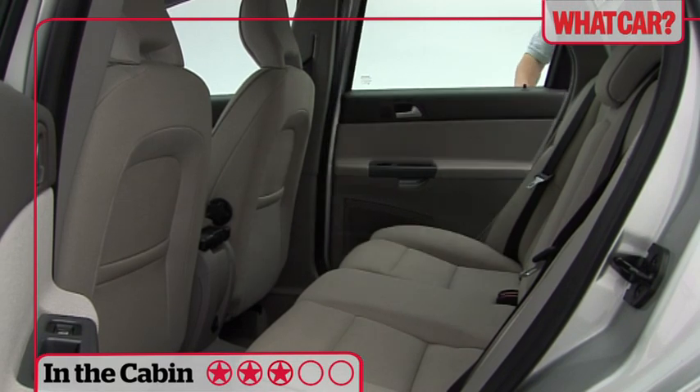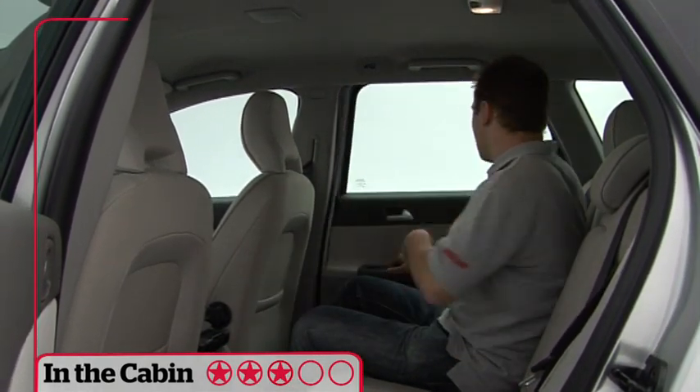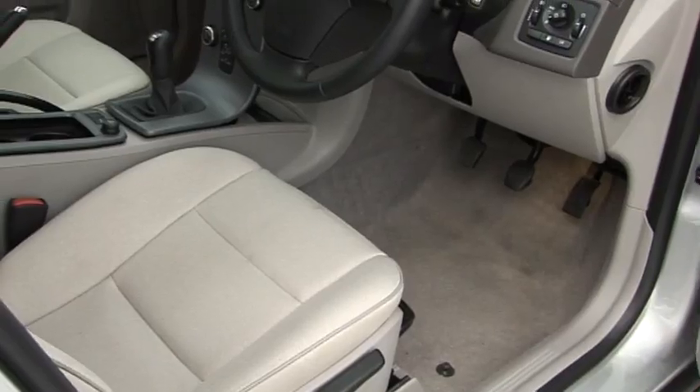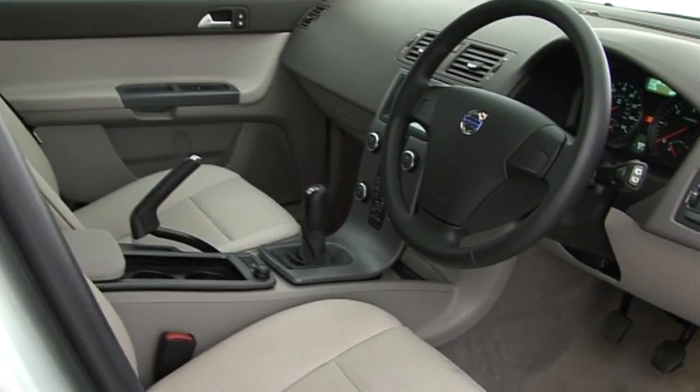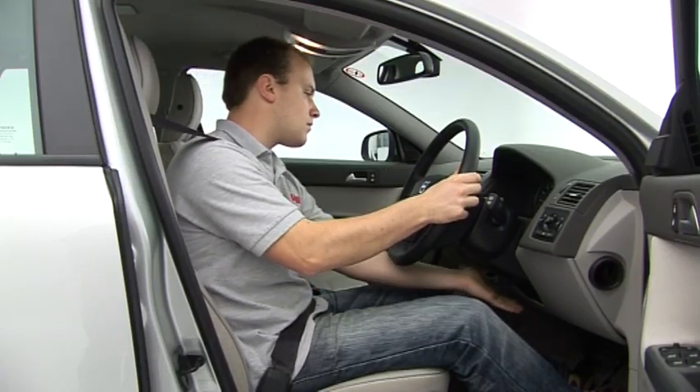Nor is there a vast amount of room in the rear seats, particularly if you have bulky child seats to fit in, but it's adequate. Up front, both driver and passenger should be able to get comfortable, with lots of adjustment available for the steering wheel and seats.